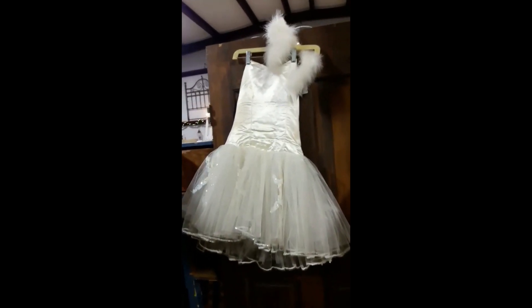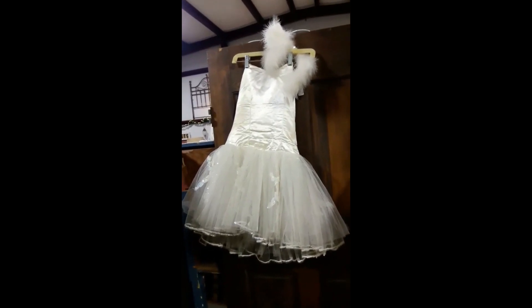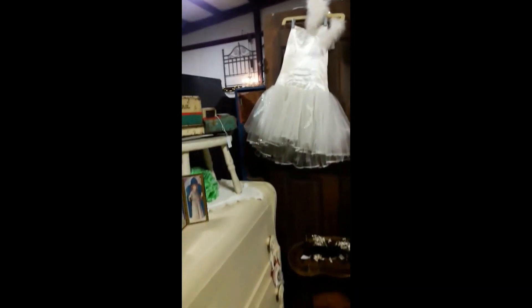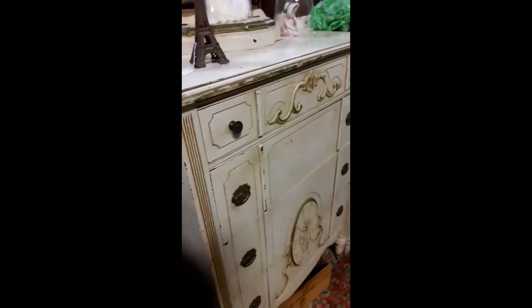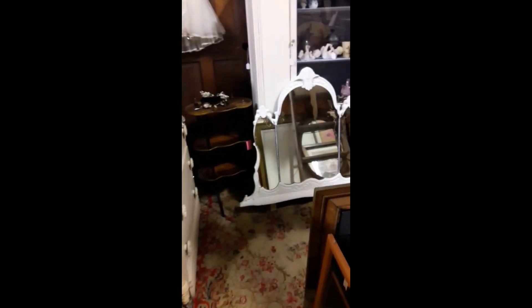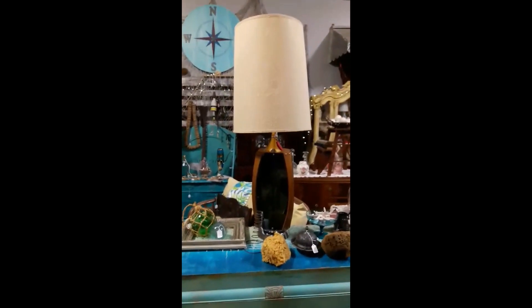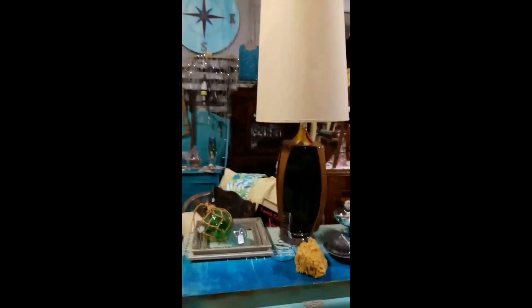Let's start with this beautiful vintage ballerina costume. Pretty cool — some really old furniture here too, and what looks like a mid-century modern lamp.